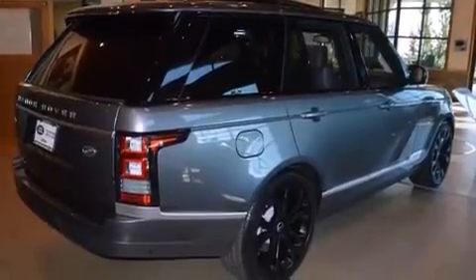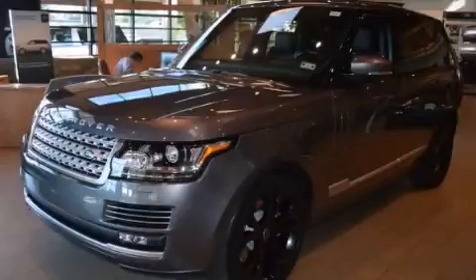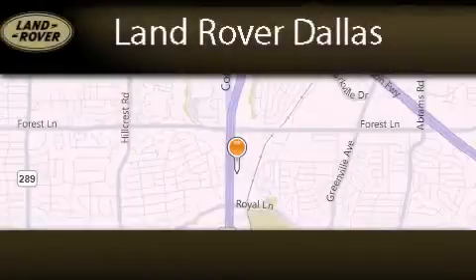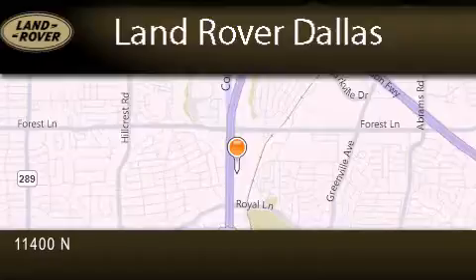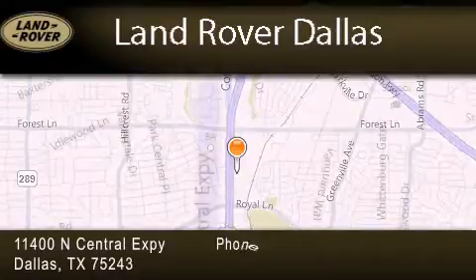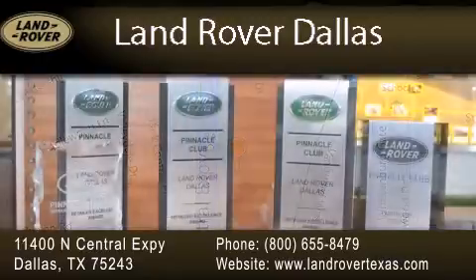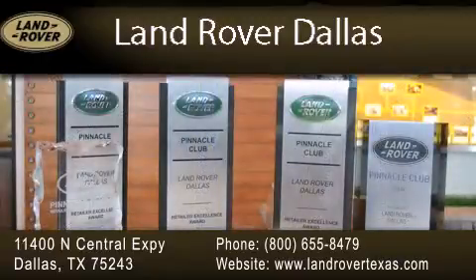Contact us today and schedule your opportunity to see this automobile in person. Land Rover Dallas is located at 11400 North Central Expressway in Dallas. Our goal is to exceed all of your expectations to ensure that you'll return for future visits. Experience why Land Rover Dallas has earned the Pinnacle Award, the highest award bestowed upon Land Rover Centers for truly exceptional customer service.